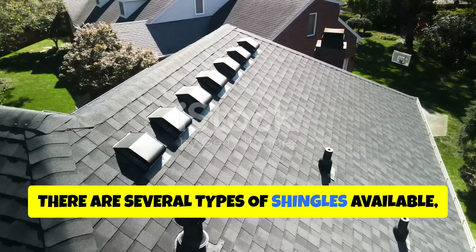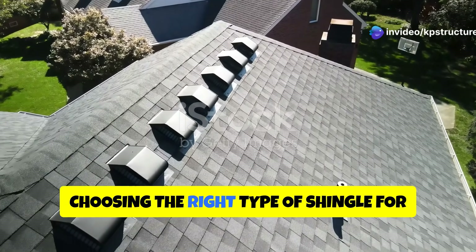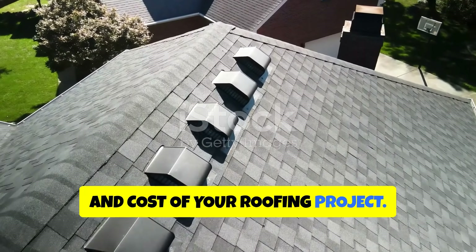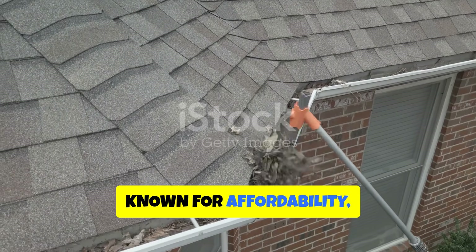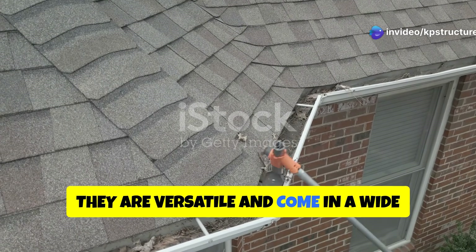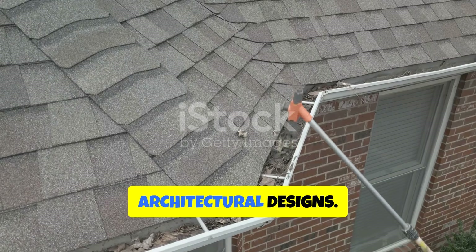There are several types of shingles available, each with its own pros and cons. Choosing the right type of shingle for your roof can significantly impact the overall look, durability, and cost of your roofing project. Asphalt shingles are the most popular type, known for affordability, ease of installation, and a lifespan of 20 to 30 years. They are versatile and come in a wide range of colors and styles, making them suitable for various architectural designs.